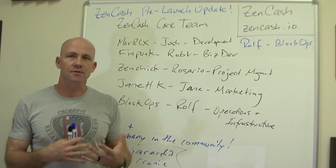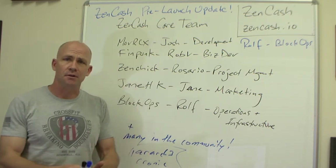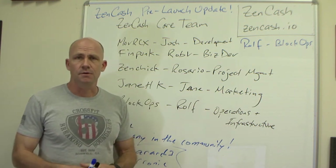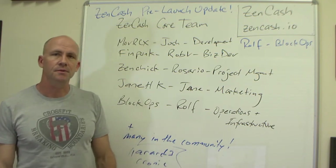There are a lot of people that contribute on a regular basis that don't really want to have their names known, but you'll see them in the Slack. A couple that jump right to mind are Anarch3 and Chronic. There are other folks on there that provide lots of help. Let's talk about what we're doing to get ready for the launch and what we're going to do after that, and the priorities within that — because there are certain things that have to be done for a successful launch, others that are nice to have, and others on the roadmap as we grow and add features.